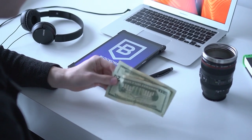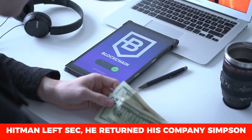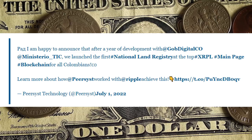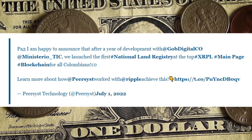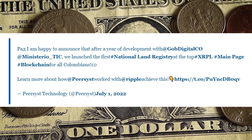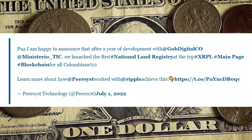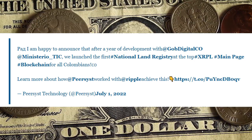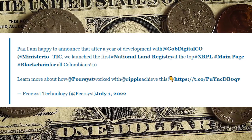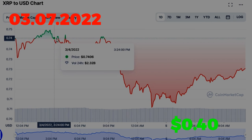A software development firm announced the launch of Colombia's first national land registry on top of the XRP Ledger (XRPL) blockchain. They announced that after a year of development with Colombia's IT and digital government ministry, they launched the first national land registry on top of the XRPL main blockchain for all Colombians.